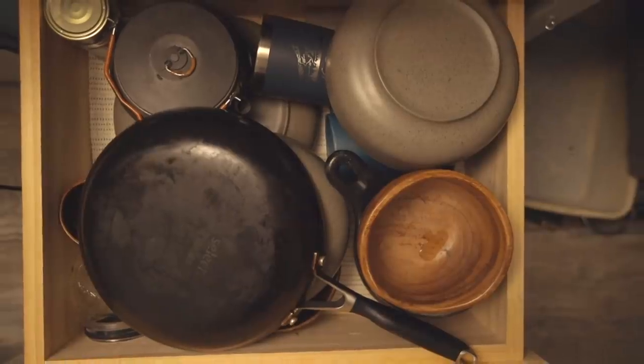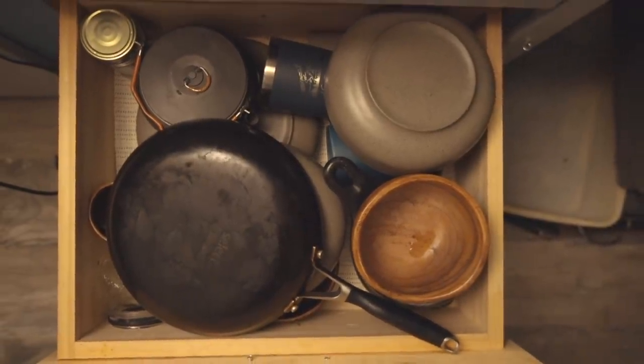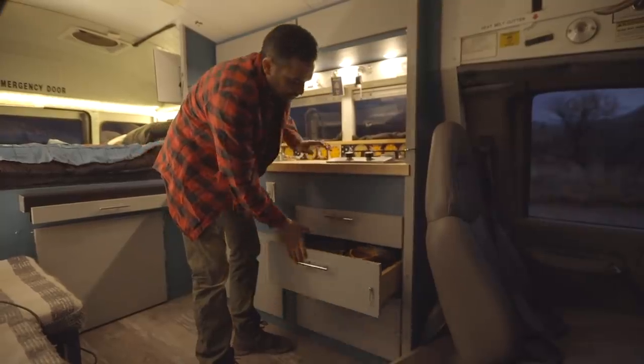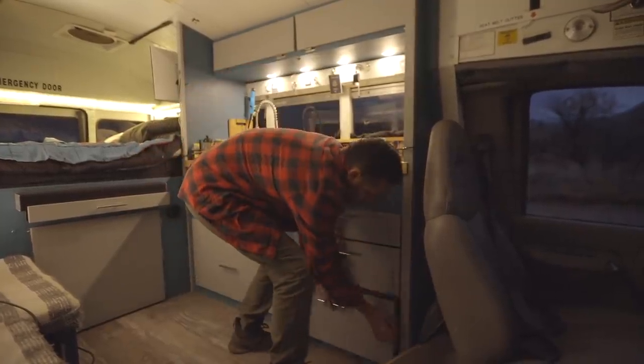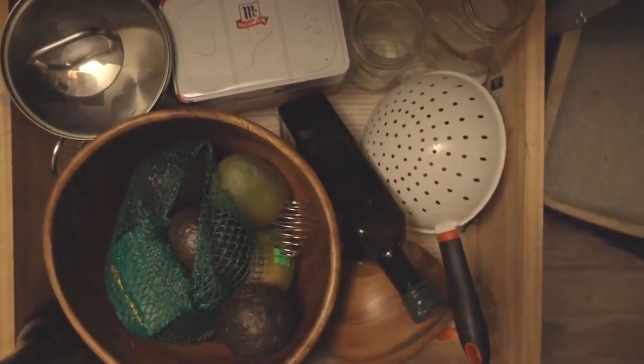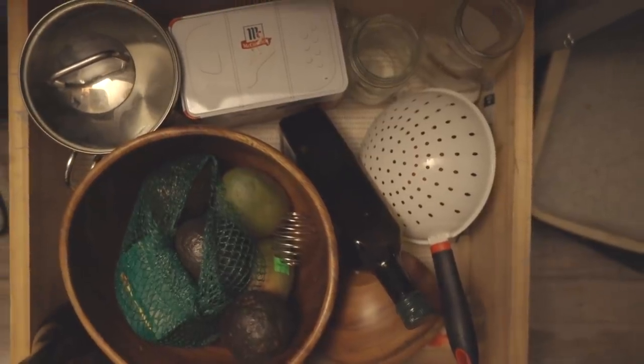In here I keep all my bowls, plates, a kettle for tea, some mugs, a frying pan — normal things. Down here I have kind of like a little fruit basket, with some avocados that look about ready to go.